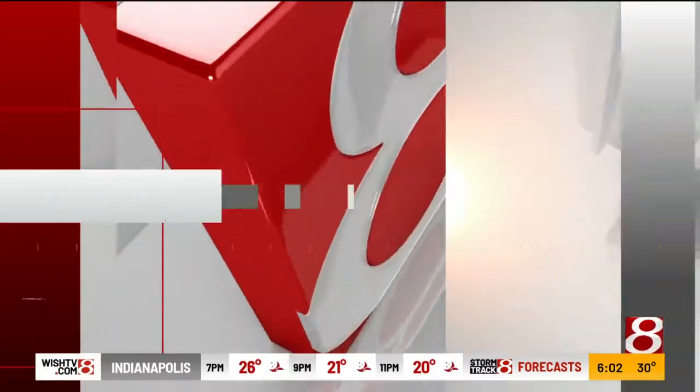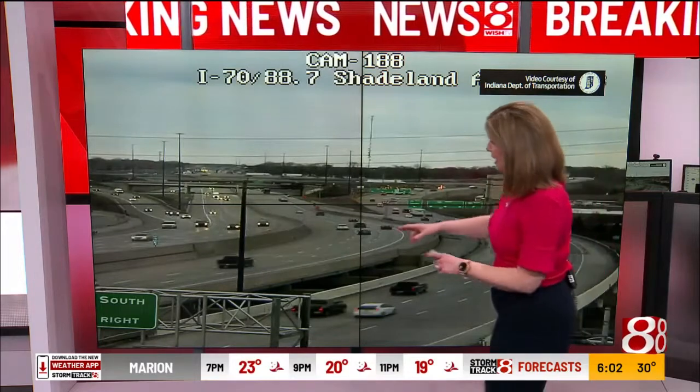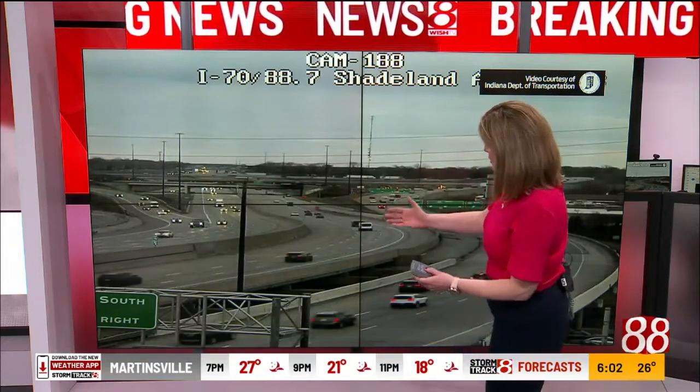With parts of both 465 and 70 closed on the east side because of that fire, the evening commute has been a messy one. Tara Hastings continues our team coverage. Things are looking a little better compared to about an hour ago. Taking a live look right around Shadeland Avenue, we're beginning to see traffic moving in both directions — both eastbound and westbound.